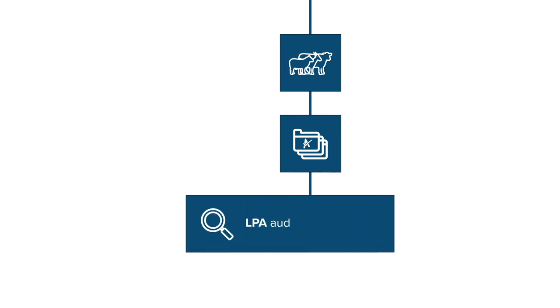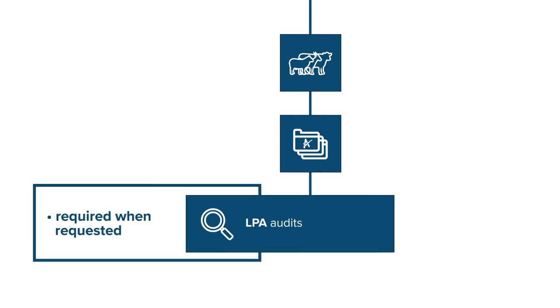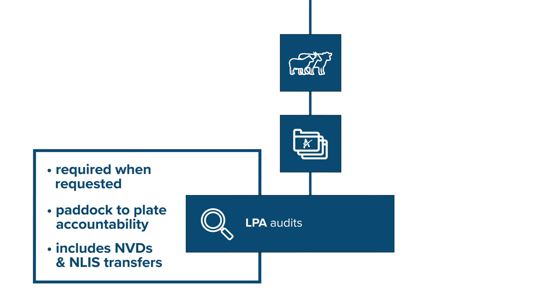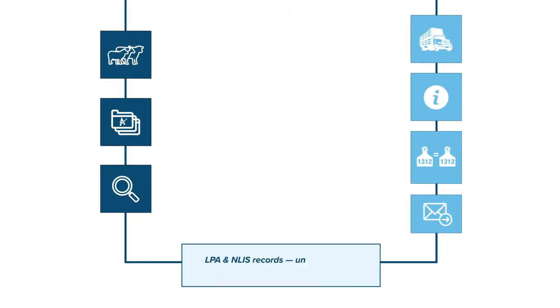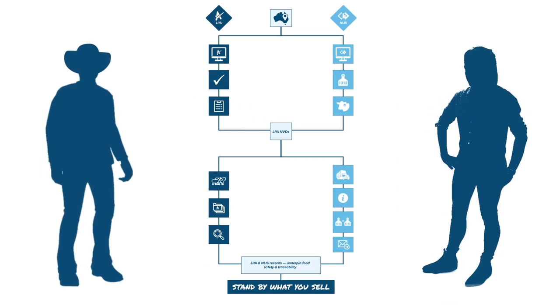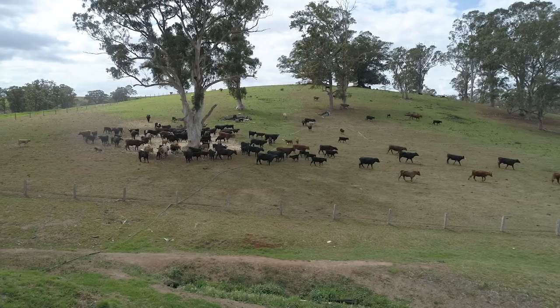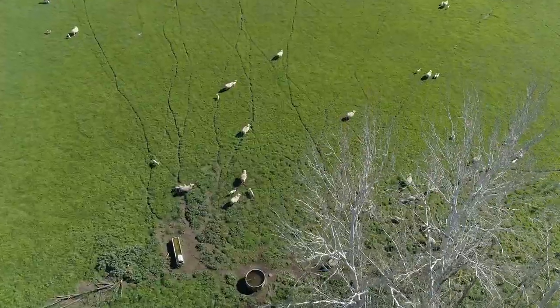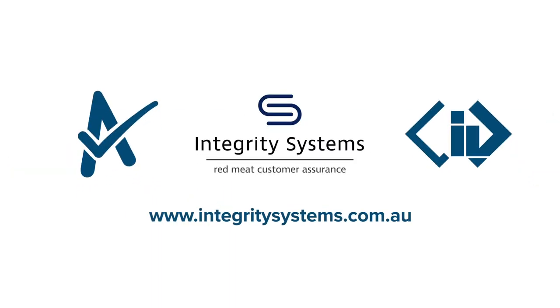LPA is an audited accreditation, so as a livestock producer you agree to complete an audit when asked. This provides accountability from paddock to plate. NVD or ENVD records and NLIS transfers form part of LPA audits. LPA, NLIS and NVDs are the foundations of Australia's red meat integrity system. This system means customers around the world trust that Australian red meat is safe, ethically produced and high quality. Do your part to make sure the system is strong, and stand by what you sell.